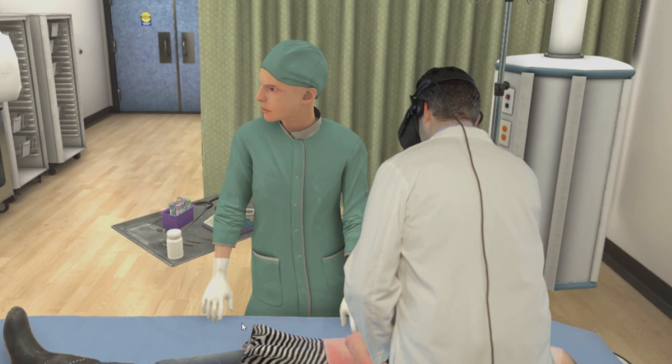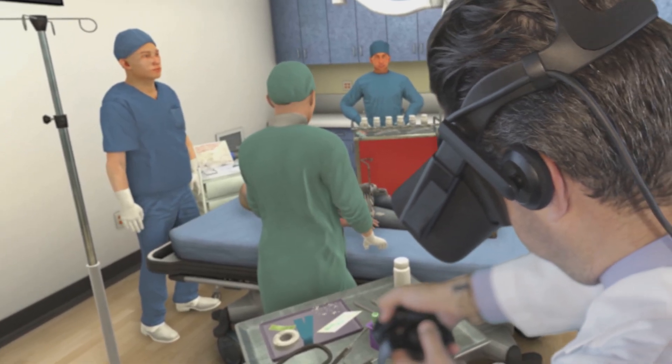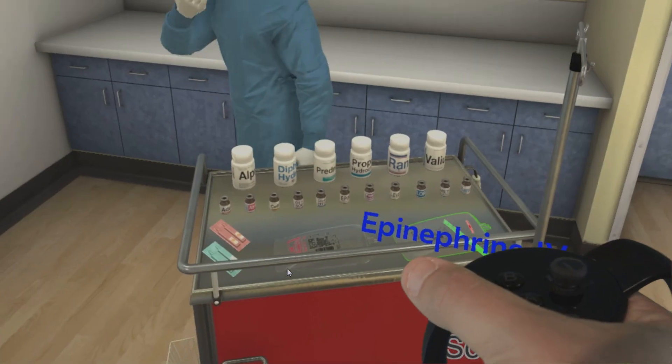Team members include our ER nurse, respiratory therapist, and pharmacist. Interactive elements include the IV cart, airway cart, and selectable medications from the code cart.